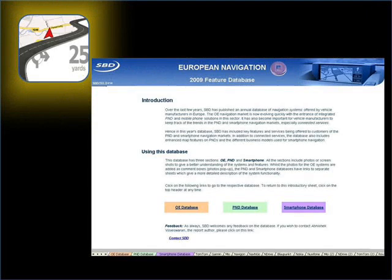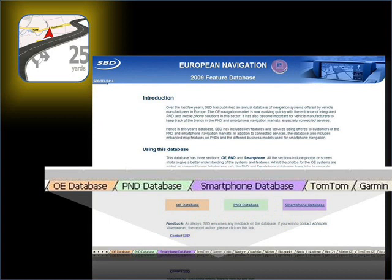The navigation feature database includes the key features and services being offered by the original equipment, portable navigation, and smartphone markets. It's divided into three sections, with separate sheets devoted to detailed descriptions of the connected services offered by leading European brands.